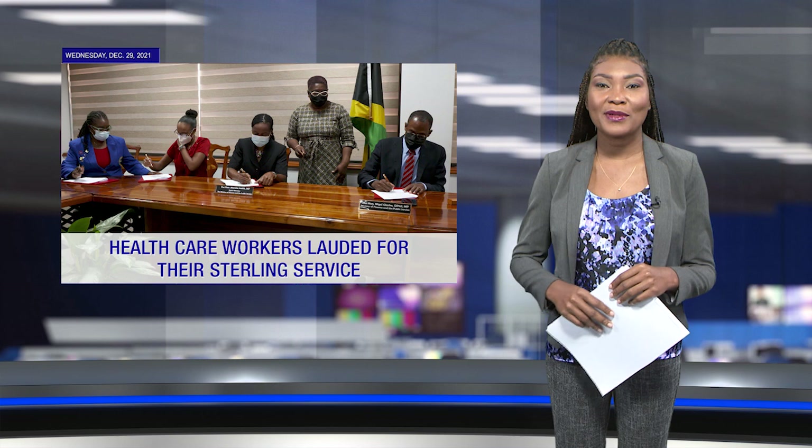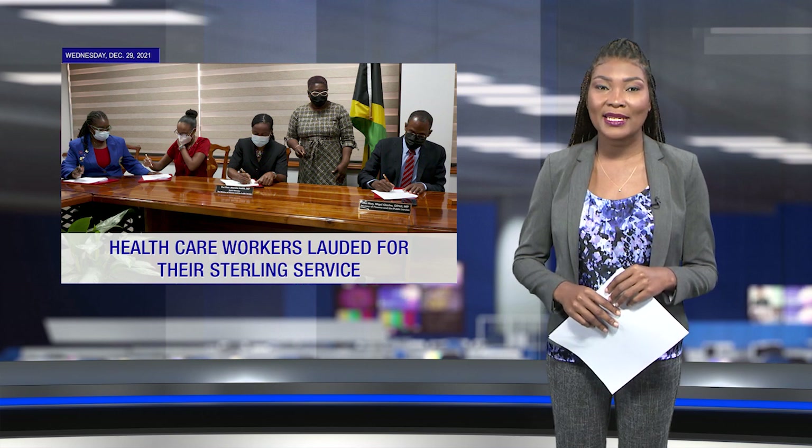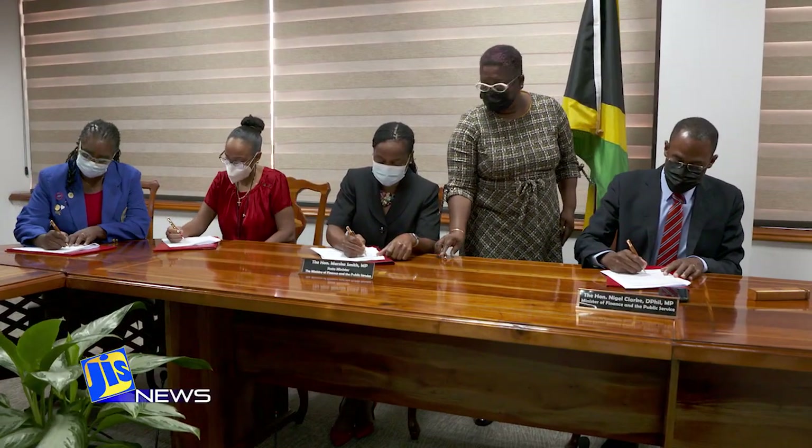Finally, Minister of Finance and the Public Service Dr. Nigel Clark has commended health care professionals who have been working on the front line of the national COVID-19 response program. He singled out the Nurses Association of Jamaica, the Medical Doctors Association, and the Midwives Association of Jamaica for the amazing response to the pandemic undertaken this year. Minister Clark was speaking at the latest heads of agreement signing with unions and bargaining units representing nurses and midwives in the public sector.